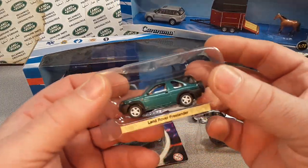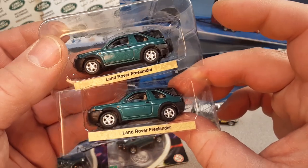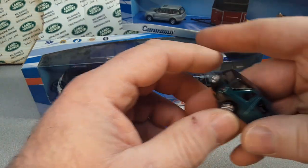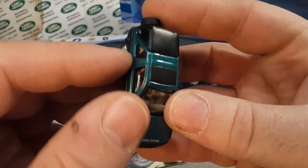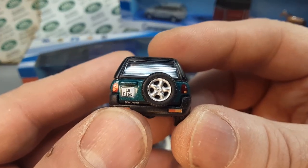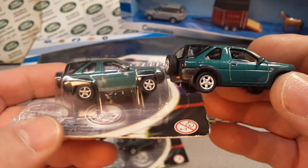Some of these you might recognize — I did an unboxing video on them. I have two of these; I believe they're the same thing because the packaging looks the same. They do have Cararama on the bottom of them. This is a nice little Freelander with LRF160 on the back. Beautiful little model — I really like these. Cararama is a premium toy line.